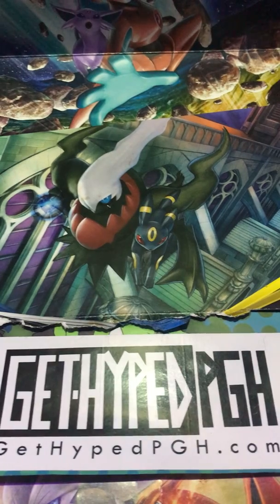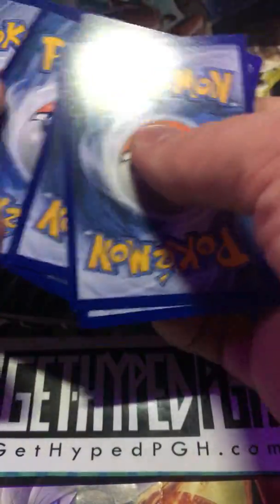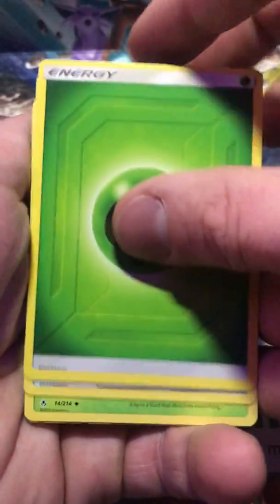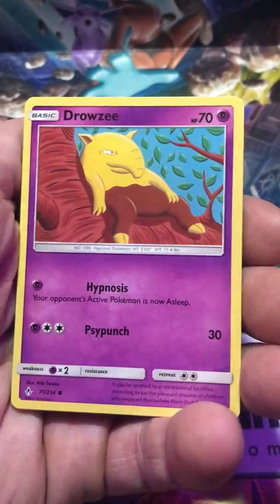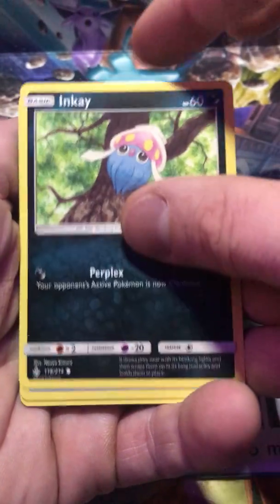We only had one hit so far and it was a Venomoth. We kept saying we better not get a Venomoth — than Blastoise — and what do we get? The first hit of the night. I hope we get a rainbow rare Charizard Rush Ram, or a rainbow rare Melmetal and Machamp. I really want that card — you know I want the Rush Ram Charizard.